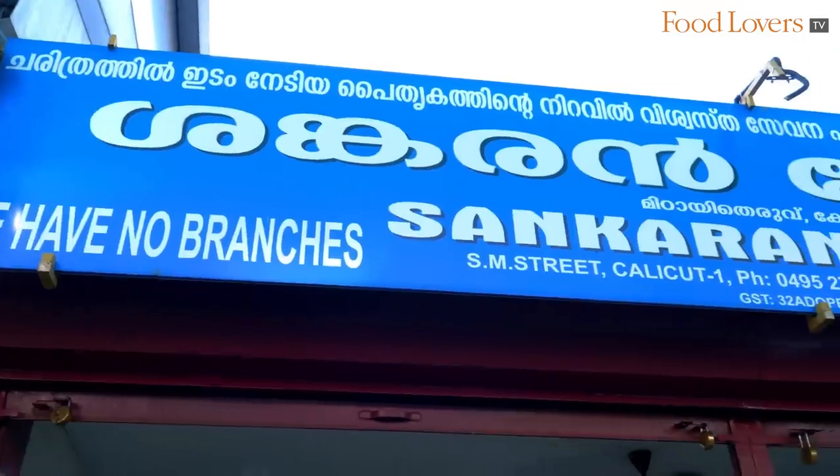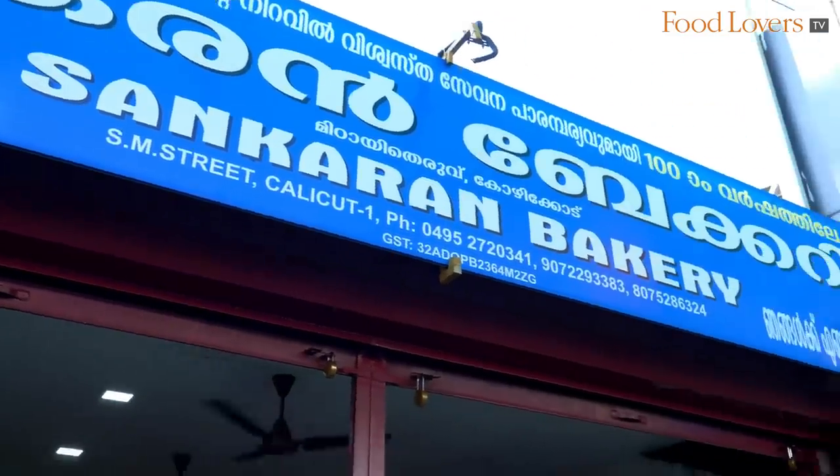Chef, that was quite an experience tasting all those Kozhikode halwas. I've got my halwa and you should get some too if you're in Kozhikode. Make sure you come to Shankaran Bakery here on Mithai Terevu and taste some of that delicious halwa on offer. After all, they have a tradition that goes back a century. Until the next episode of Gourmet On The Road, stay safe and happy eating.